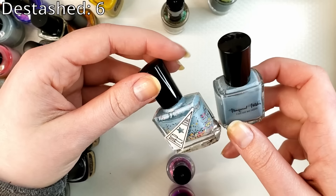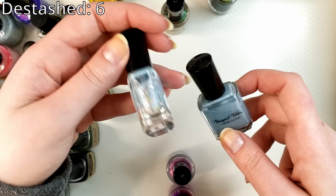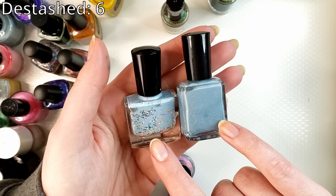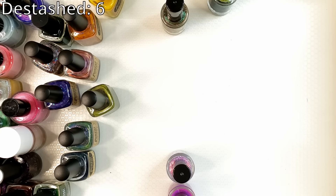This is from Pampered Polish — this one's called Caroling Ghosts. I am not into this lighter baby blue. This one is called Pep Nails — I don't think they make polish anymore — and this is called Oahu. I love blue polish but I don't often reach for this type of blue, so we can get rid of both of those.